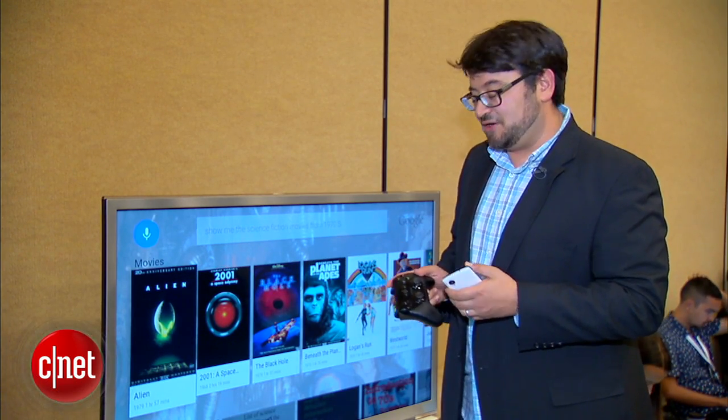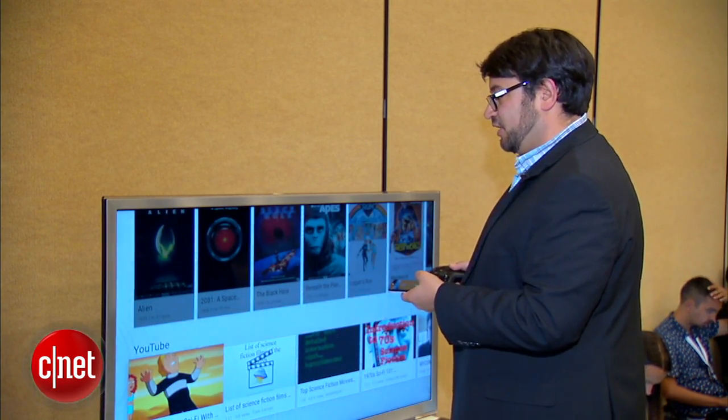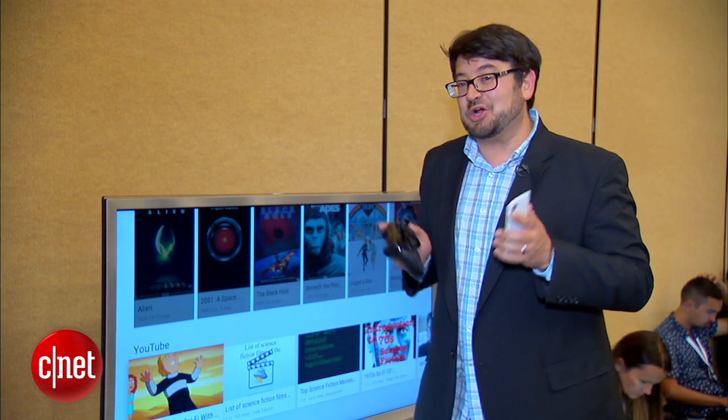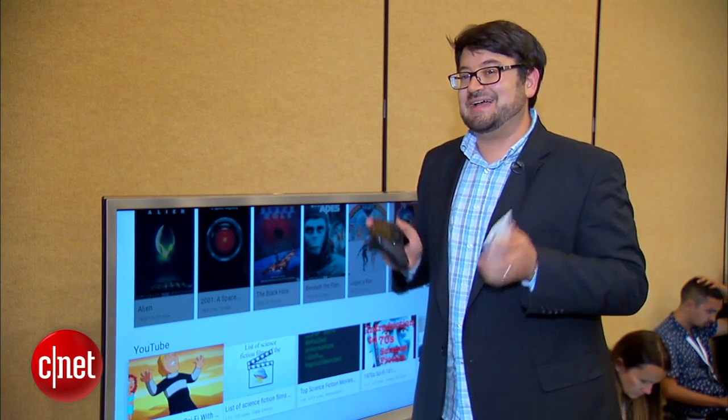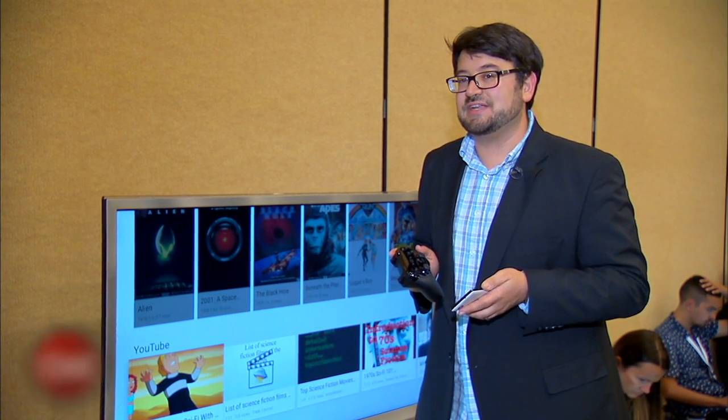And it can show things on Google Play and also on YouTube, available right down here. So that's an early look at Android TV here at Google I.O. Lots of TV stuff happening, lots of screen stuff. I'm Scott Stein from CNN.